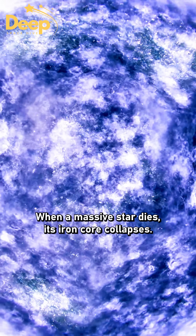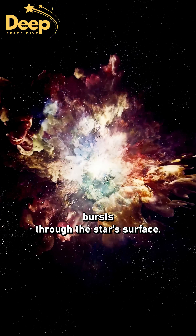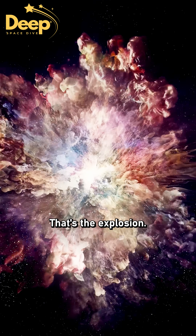When a massive star dies, its iron core collapses. Then a powerful shockwave bursts through the star's surface. That's the explosion.